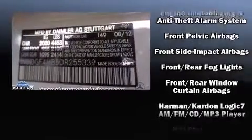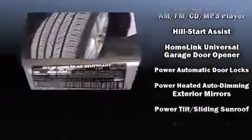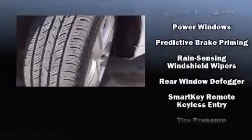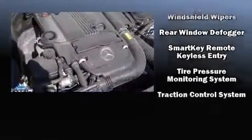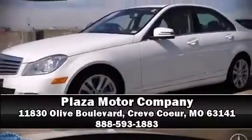Mercedes-Benz ensures the safety and security of its passengers with equipment such as head curtain airbags, an emergency communication system, and four-wheel disc brakes with ABS. This vehicle has achieved certified pre-owned status, having passed Mercedes-Benz's comprehensive certification process. Stop by our dealership or give us a call for more information.